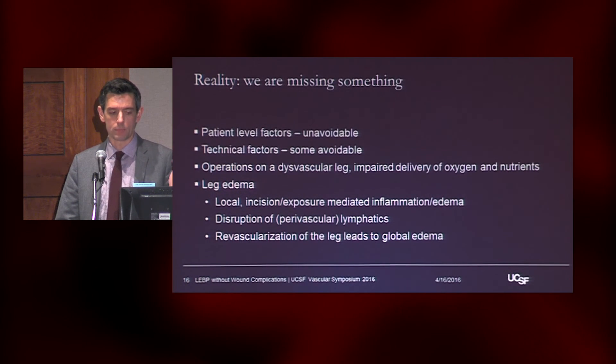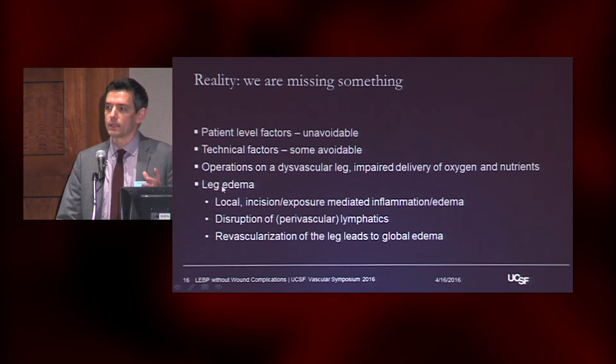On a certain level, these patient and technical factors we're probably not going to be able to change — it's a dysvascular leg with impaired delivery of oxygen and nutrients. One interesting thing is leg edema. There have been studies showing on MRI that you get inflammation of the whole leg, all the muscle beds, going along with discussions about alterations in muscle biology and histology. There's probably something here in terms of the cytokines and the whole milieu of the leg that leads to edema and also impairs wound healing.